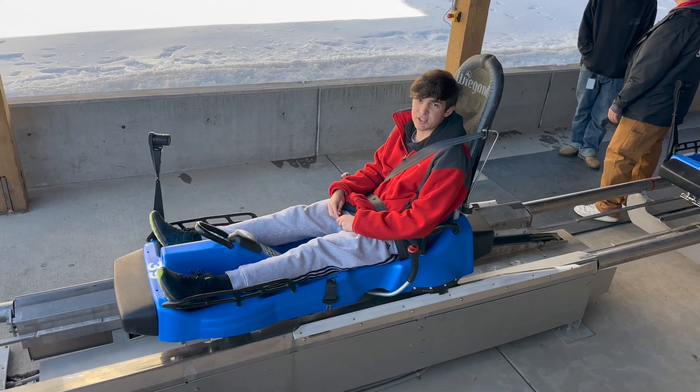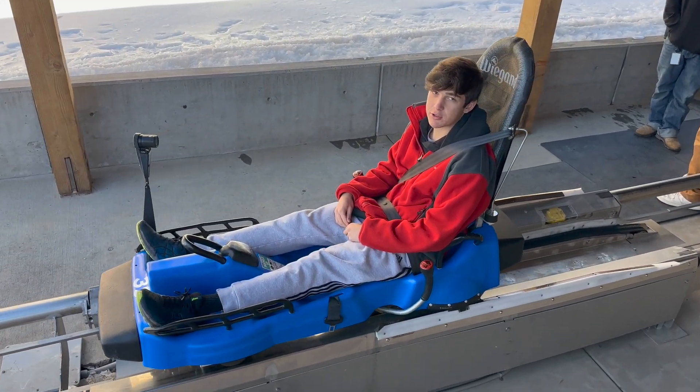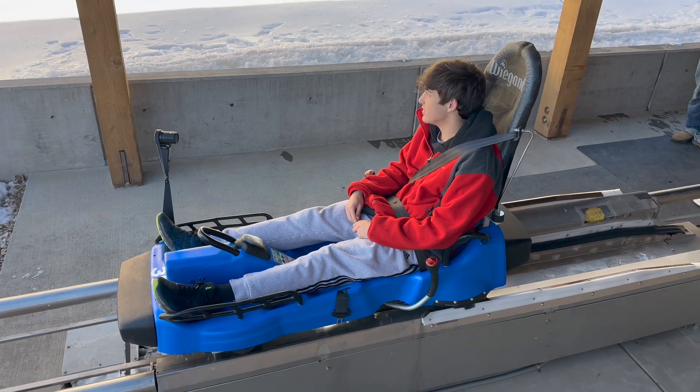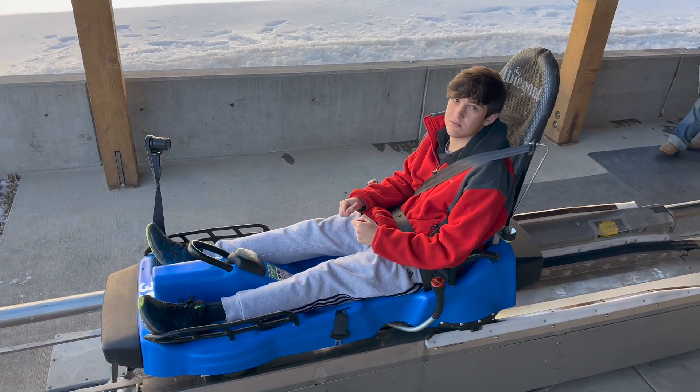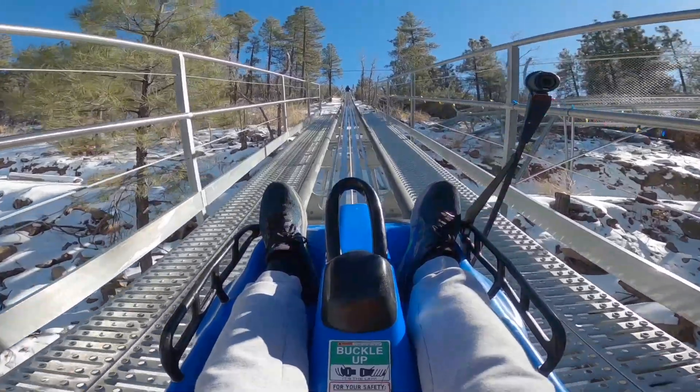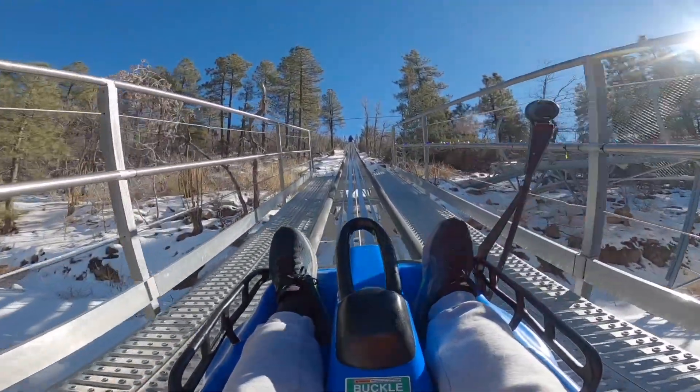If I'm correct, this will be my 550th roller coaster, which is a pretty cool big milestone. It looks pretty cool so far. Climbing up the hill to this thing.